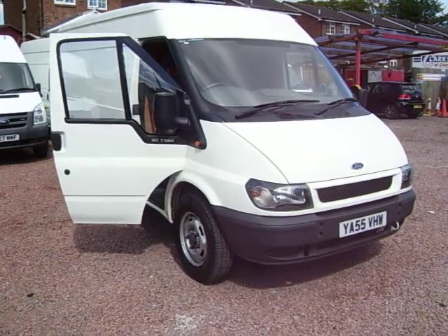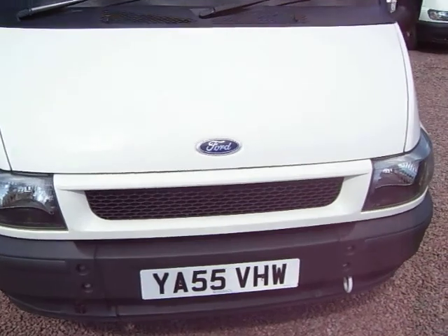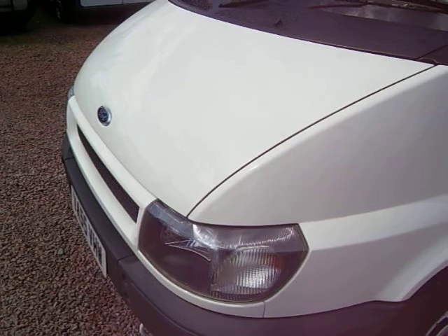It's a long wheelbase, medium roof, 2.4 rear wheel drive. There's one owner — it's direct from a major company in England. It's travelled 49,000 miles, so it's got nice mileage on it for its year.